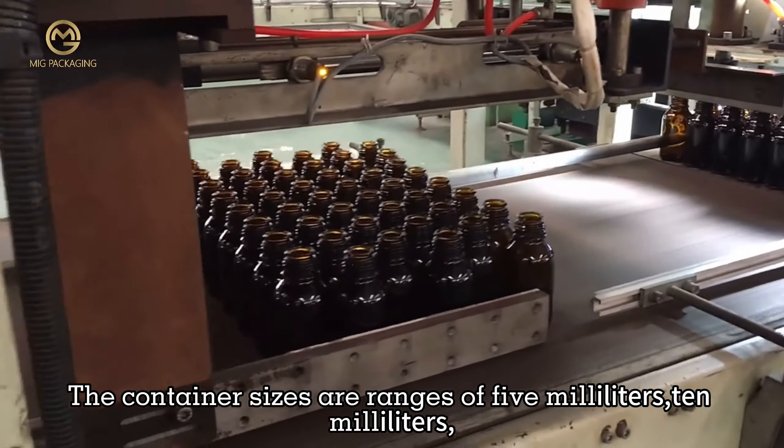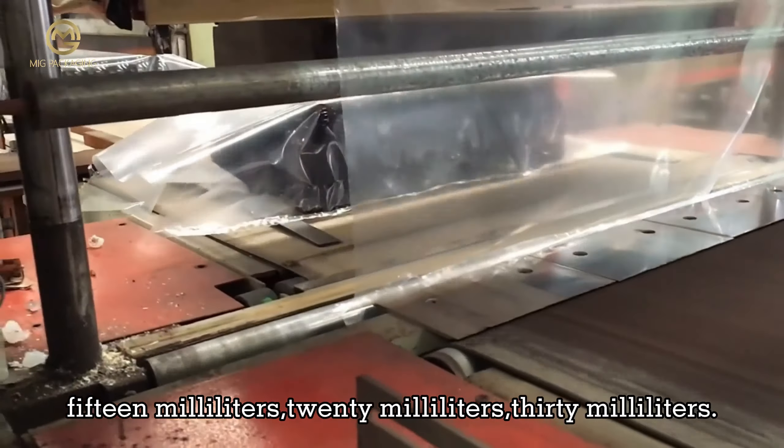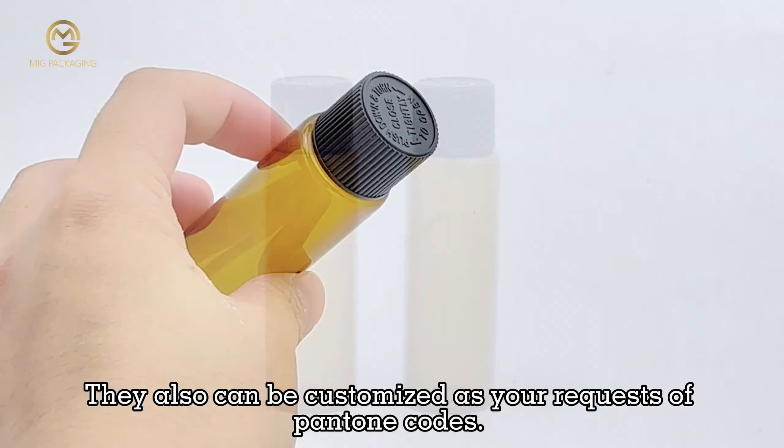The container sizes range from 5ml, 10ml, 15ml, 20ml, to 30ml. They can also be customized as per your requests for Pantone codes.